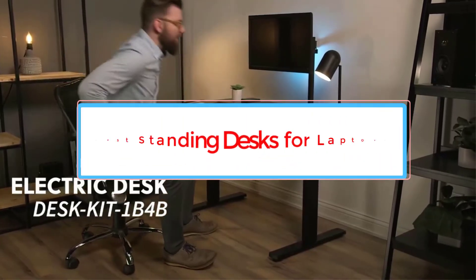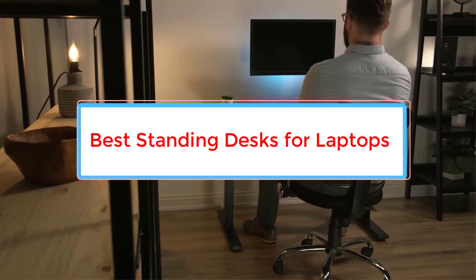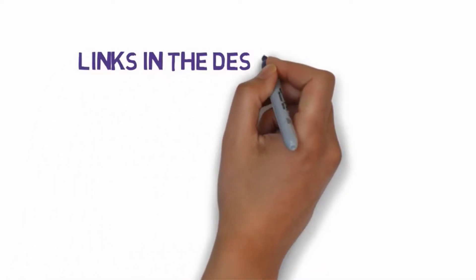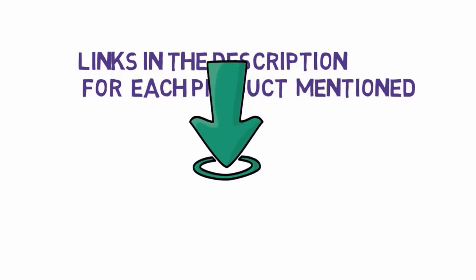Are you looking for the best standing desks for laptops? In this video we will look at some of the 5 best standing desks on the market. Before we get started, we have included links in the description, so make sure you check those out to see which one is in your budget range.